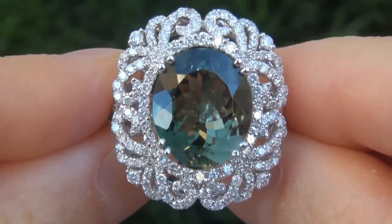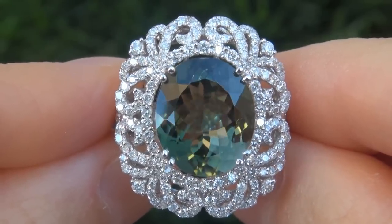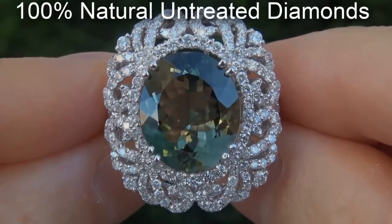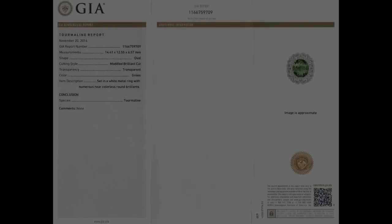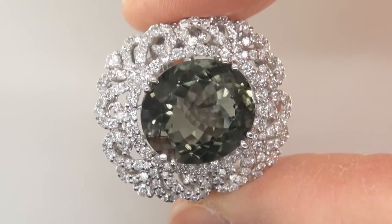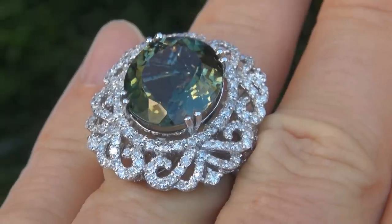Our gemologist also checked and verified every aspect of the ring and confirmed that it is a genuine green tourmaline accented with 100% natural untreated diamonds and the setting is heavy solid 18 carat white gold. Included with the item are both the GIA certification and a certified jewelry certification that documents the authenticity, quality and characteristics of the ring.